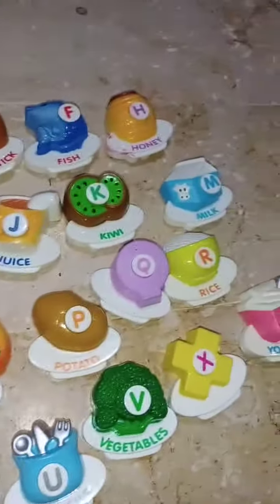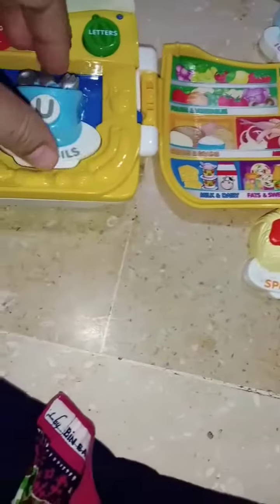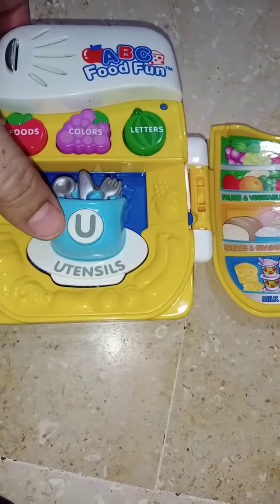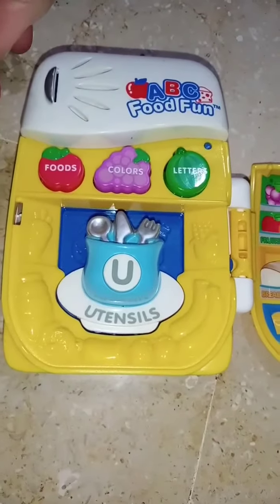Can you help me find something that starts with the letter U? U. Utensils. Good job. Utensils are used for eating food.